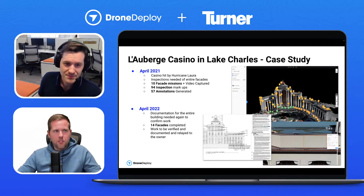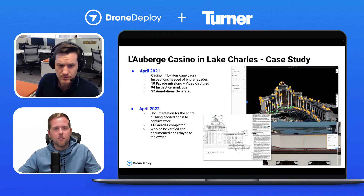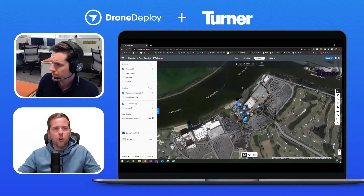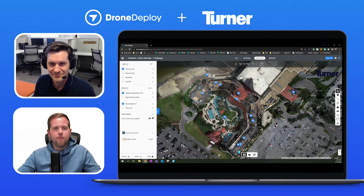It's crazy looking at some of these numbers — just how much value this kind of brought. When you think of just the way that this probably would have been done in the legacy method of just putting someone up on a swing stage, and just the danger around a building that was impacted by a hurricane. We're really excited to show you the ins and outs of this. When we caught wind of this project and just the value it brought, it was too good not to showcase this facade inspection feature. Brandon's going to share his screen and really just dive into the project and show what this looked like and how they went about doing it.